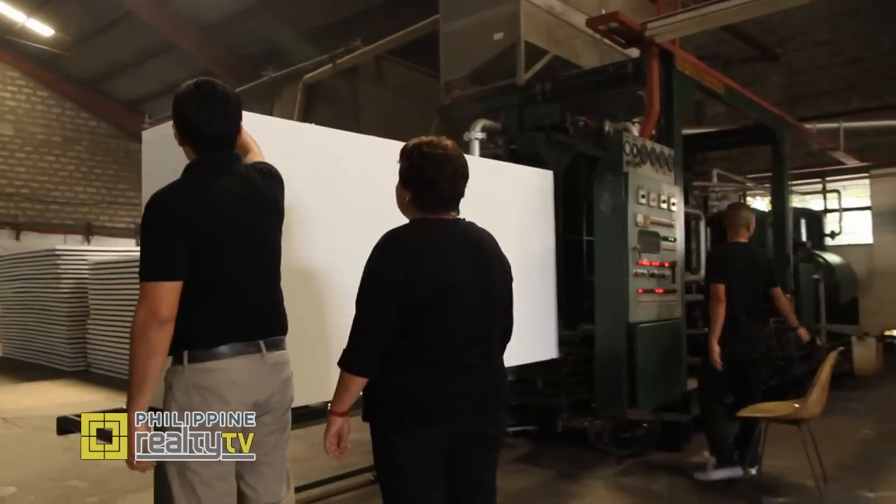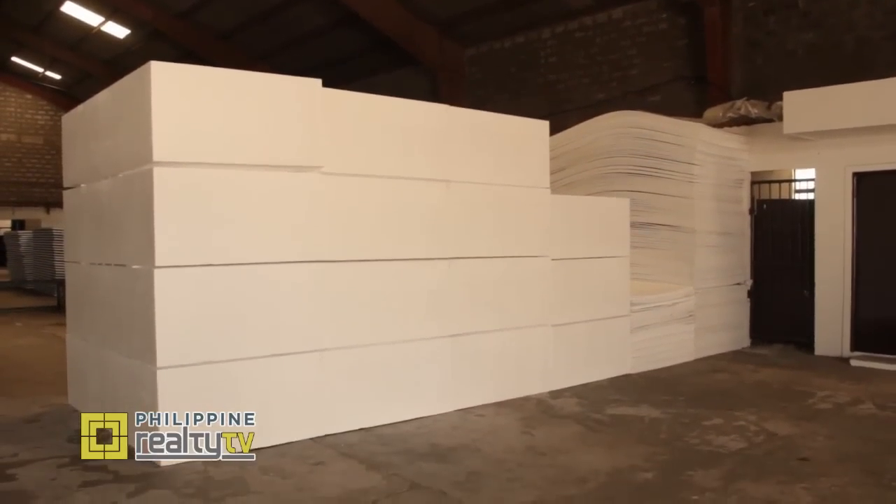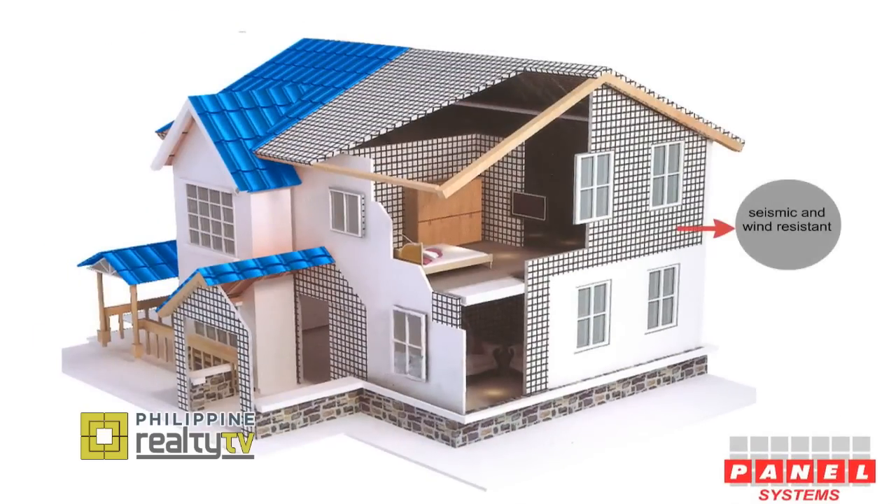SRC boards provide tensile and compressive strength. This quality can be attributed to its EPS core. It separates and stabilizes the boards whenever there is compression, torsion, or bending, giving the material superior seismic and wind resistance. It's very structurally sound — three times stronger than the traditional hollow block.